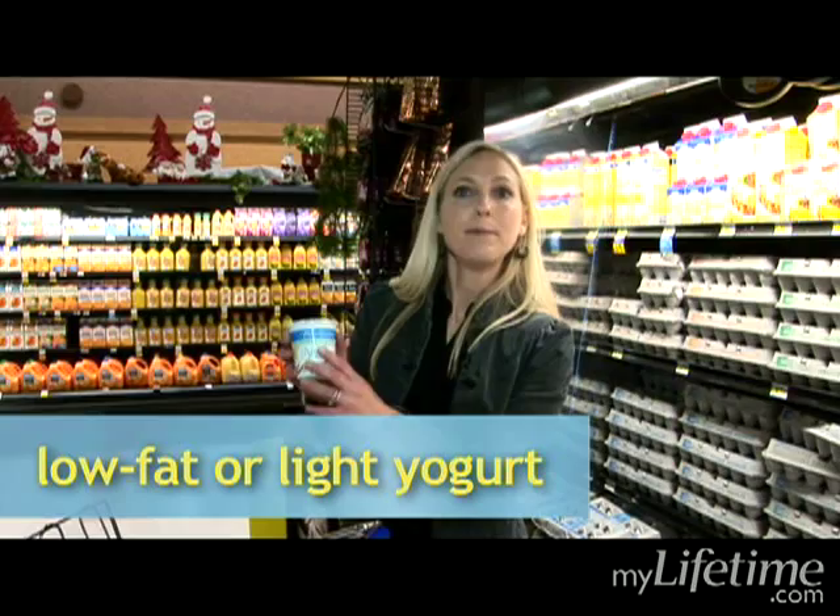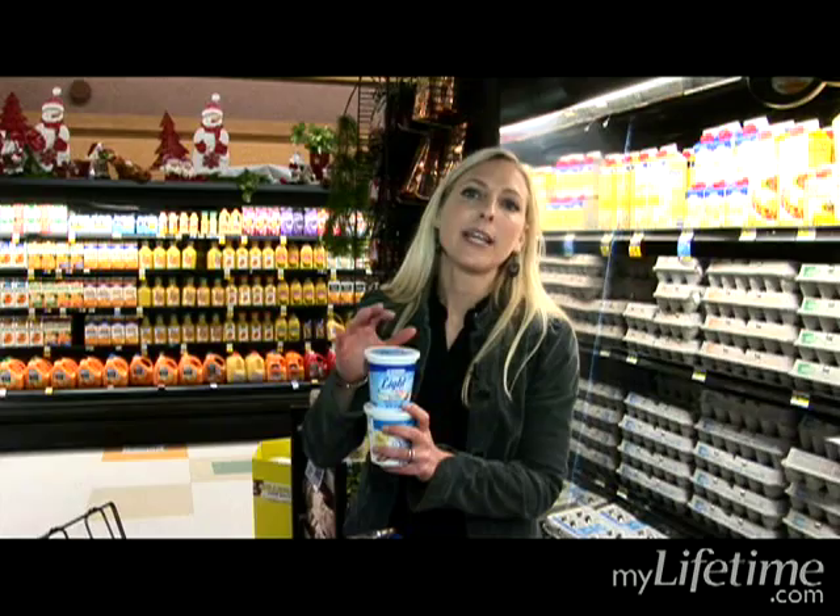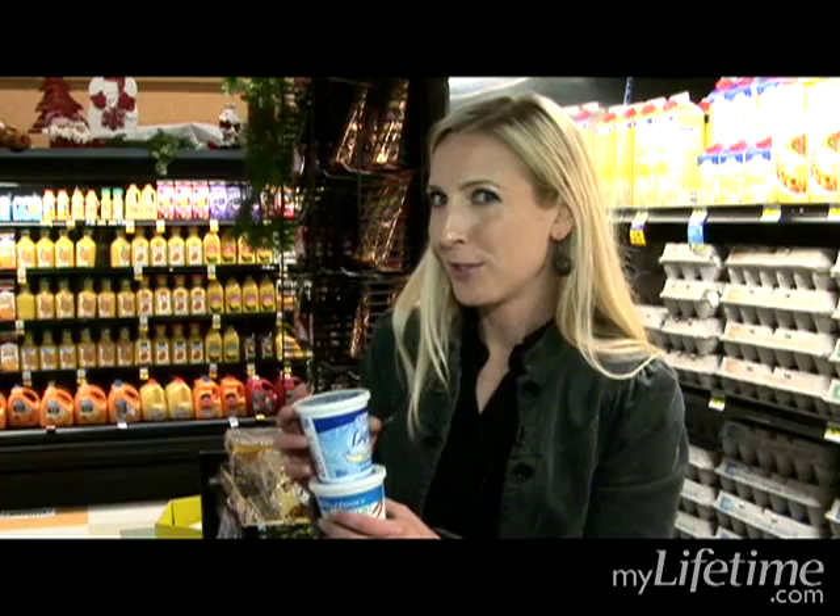When you're choosing yogurt, you have some options. You can either do a low-fat yogurt — you'll see on the front it says low-fat — or you can do a light yogurt. Light just means it's lower in calories; there's a sugar substitute they use to keep the calories in check.